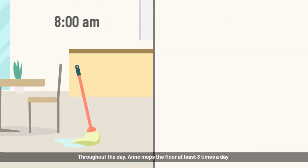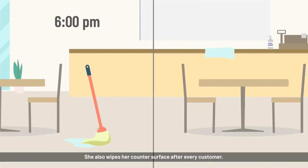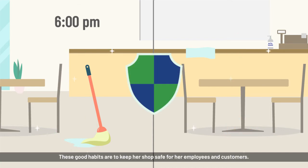Throughout the day, Anne mops the floor at least three times a day with a disinfectant solution prepared using Navdek. She also wipes her counter surface after every customer. These good habits are to keep her shop safe for her employees and customers.